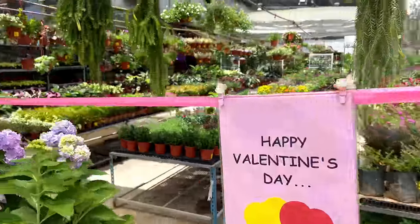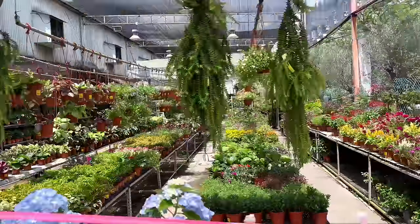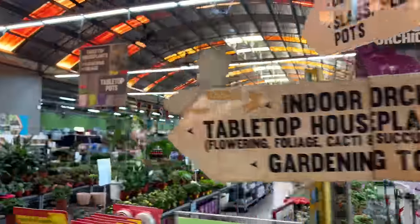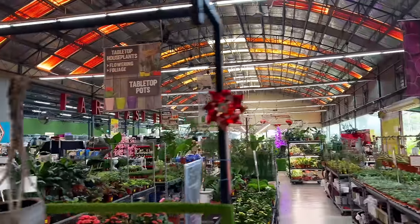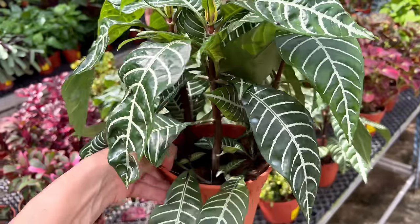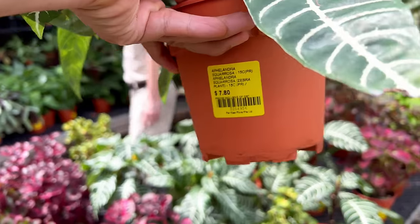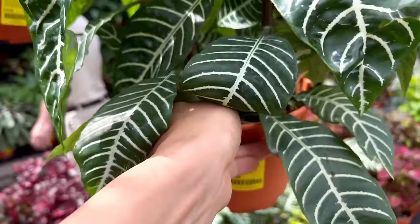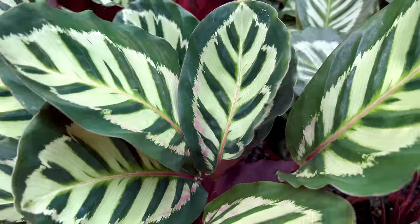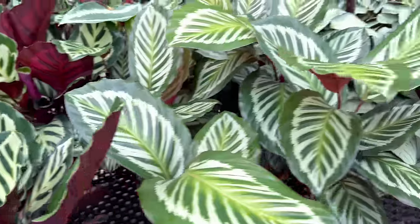I regularly cover rare plants on my channel, but I actually love common plants just as much. The garden center has helpfully labeled their plant IDs, providing ample opportunities to learn about different plant species. We don't like to talk about plant prices much on this channel, but I make an exception for this episode because I wanted to understand how much Singaporeans are spending on their greenery. I was pleasantly surprised to see how affordable houseplants are in Singapore.